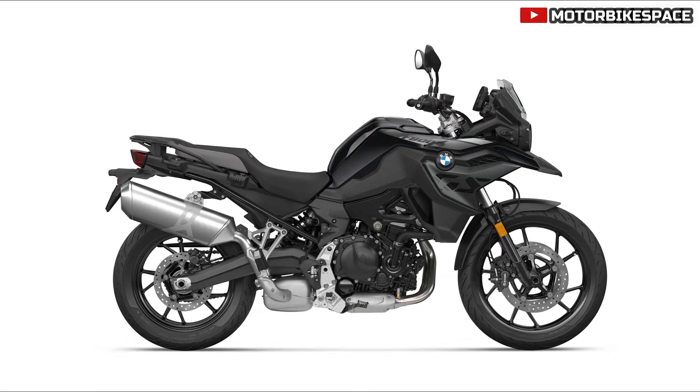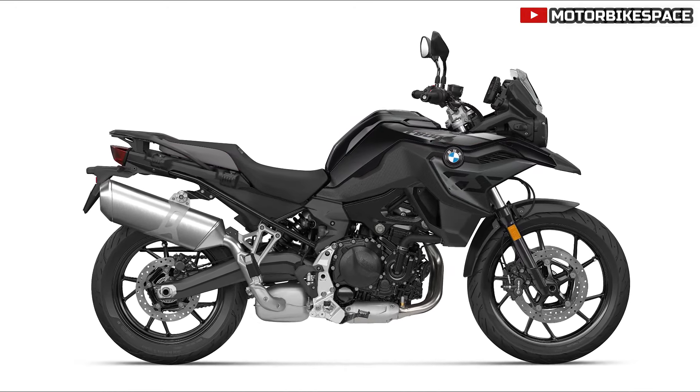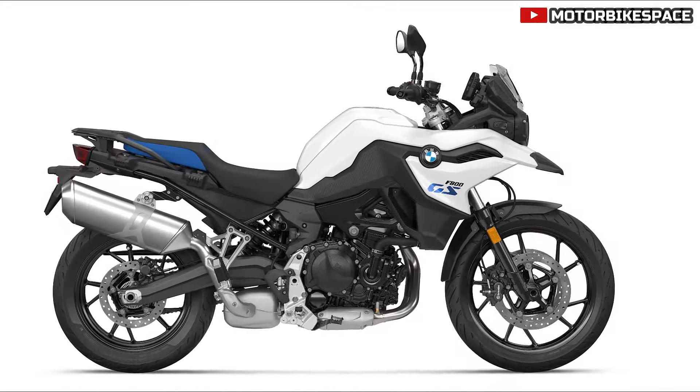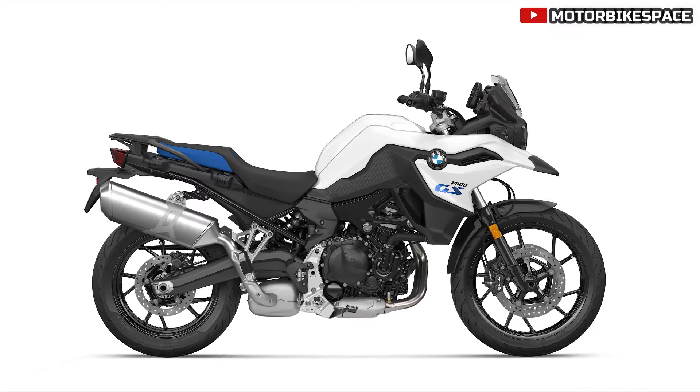Pricing details for the updated models will be available from BMW Motorrad partners starting in August 2024. Customers are encouraged to visit the BMW Group Press Club for further press materials and detailed information on BMW Motorcycles and rider equipment.